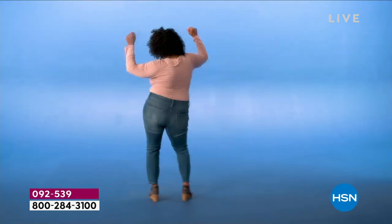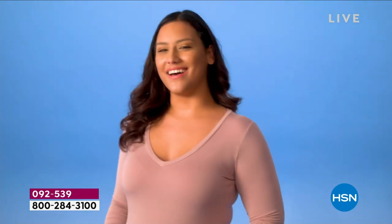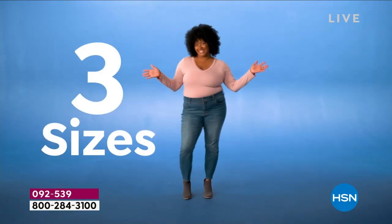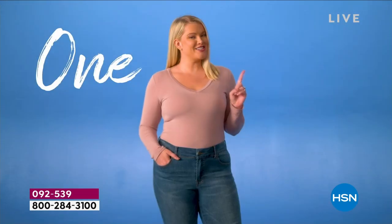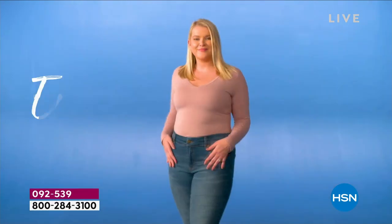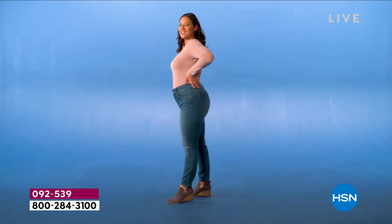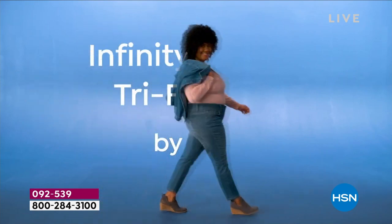Still looking for that perfect jean? The one that understands your unique body and hugs you in all the right places. The search is over. Stretch up to three sizes: size 14, size 16, size 18 — one jean, three sizes, all weights fits, even if your weight shifts. A jean designed for everybody and every body. Infinity Stretch Tri-Fit by DG2. Jeans as unique as you are.